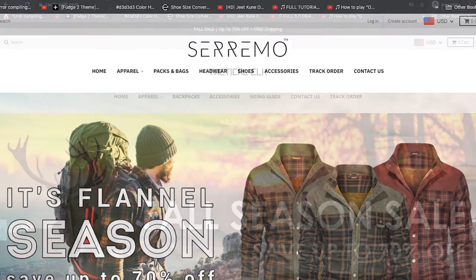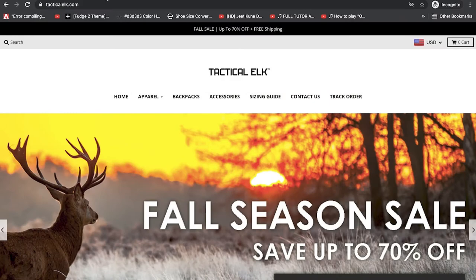To start with, I'm convinced that this website Ceramo is owned by the same owners of Tactical Elk. In my last video I compared both websites — they use the same images and have very similar items. If you're interested, take a look at that video as well.